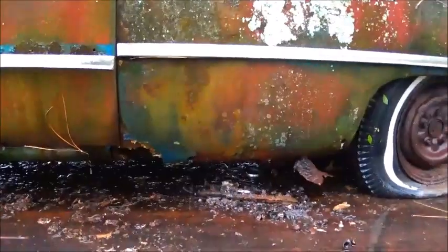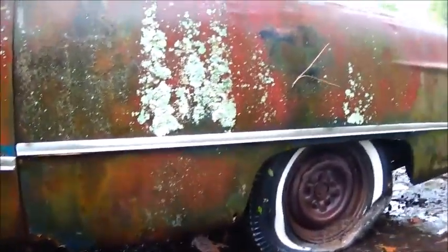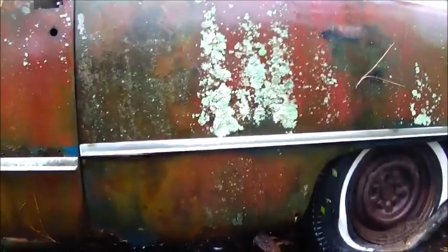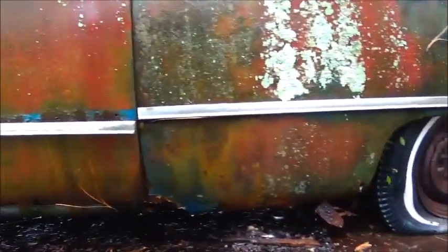Another rough one. Not real bad, but it's already had some Bondo put in it. This is what they call the shoebox — 49 I think is what this one is. We've got a front clip and everything for it. It is a fixer, for sure. Somebody has already done quite a bit of work on it.